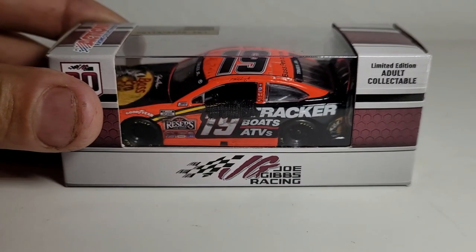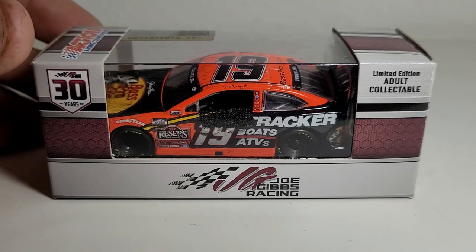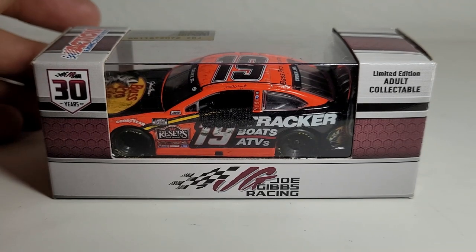Howdy y'all, this is your boy OBB the diecast news guy bringing you another custom NASCAR diecast review from my good buddy Little Wrangler 3, also known as Andrew. Today it is on Martin Truex Jr.'s 2021 Bass Pro Shops Tracker Boats ATVs Toyota Camry for Joe Gibbs Racing.